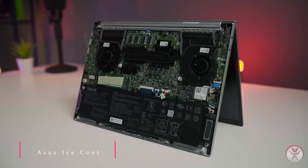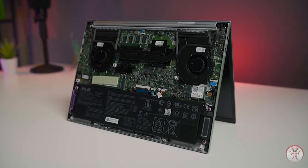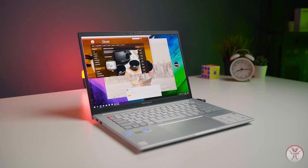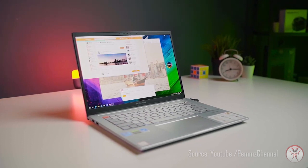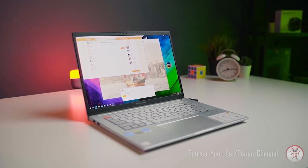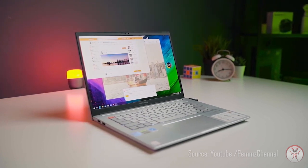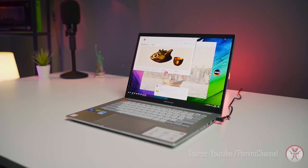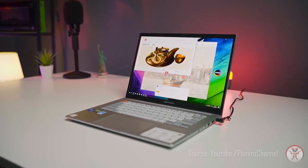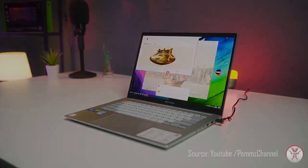VivoBook Pro 14X OLED tetap dingin setiap saat berkat sistem pendingin kipas ganda yang sangat efisien dengan 2 pipa panas. Meskipun lebih bertenaga dari sebelumnya, desain pendingin canggih memastikan laptop Anda tetap dingin dan senyap. Teknologi Asus IceCool Plus memaksimalkan kinerja bahkan dalam faktor bentuk yang tipis dan ringan, dengan 3 profil kipas yang dapat dipilih di My Asus berdasarkan kebutuhan pribadi.